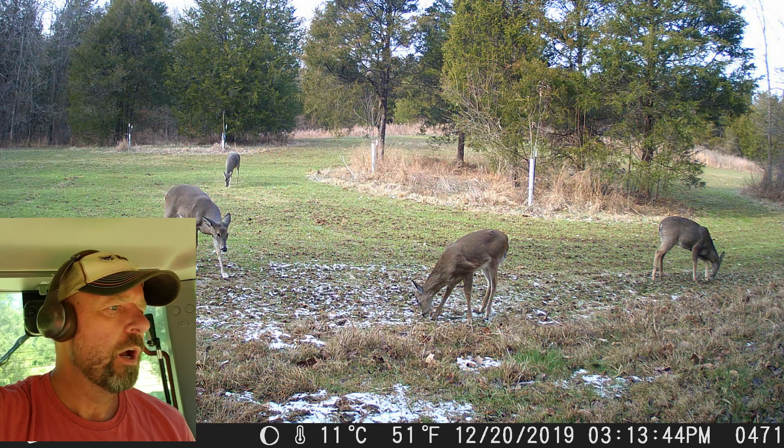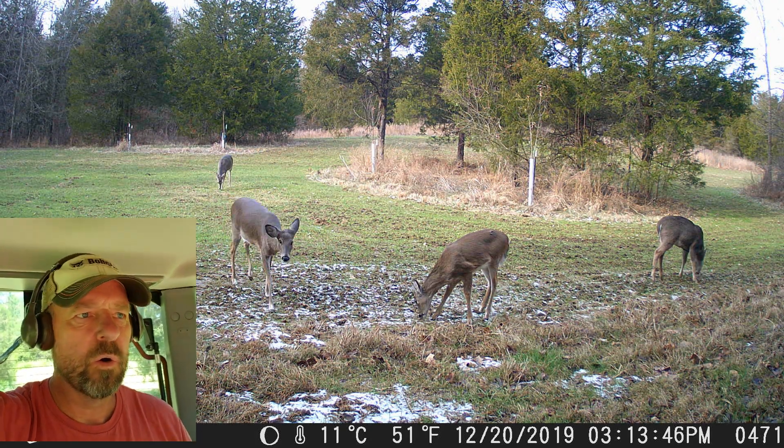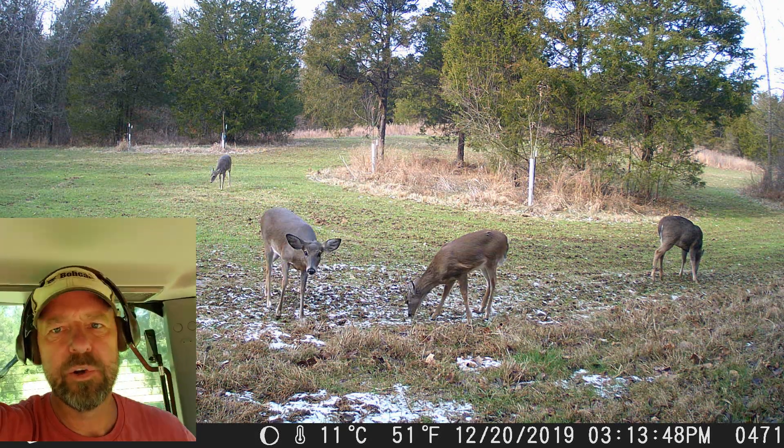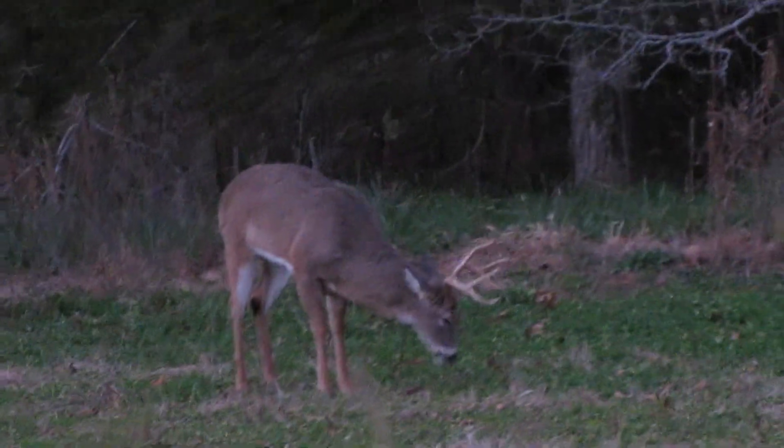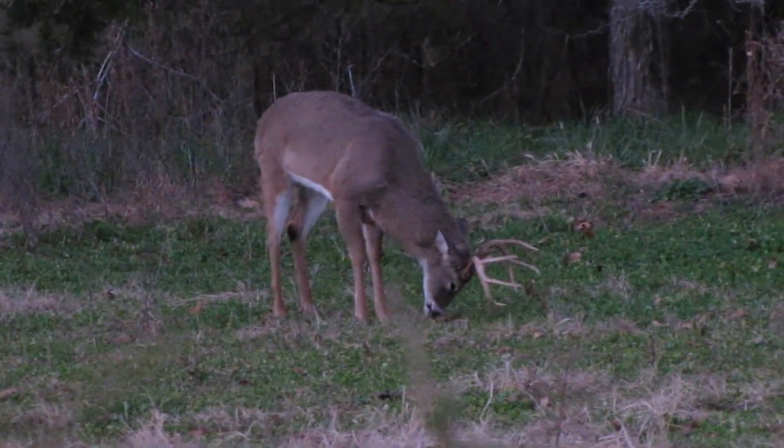The second thing it does is if you're hunting that food plot, it gives you visual breaks. Especially if you're a bow hunter and you've got to move to get ready to shoot. With the islands out there, aside from the edge cover, it gives you visual barriers so that you can move and not be seen nearly as much as if you just had a blank wide open field.